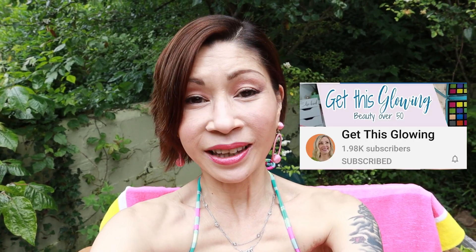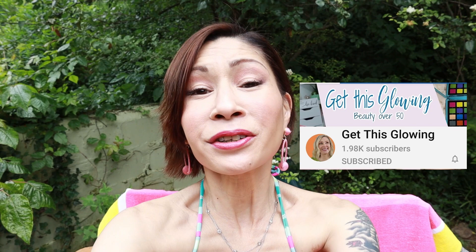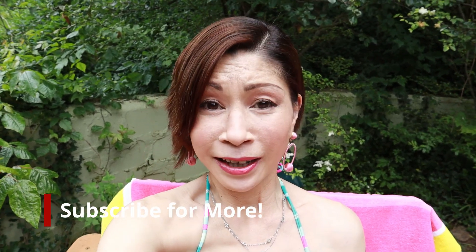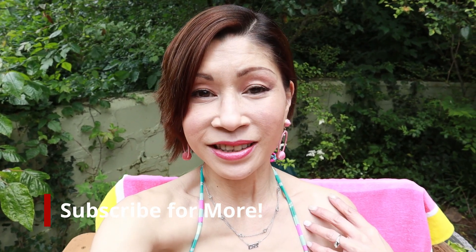So there you have it — those are my top 10 essentials for summertime! A special thanks again to Jeannie with Get This Glowing for allowing me to be part of this fabulous collaboration. If you haven't subscribed yet, please do — I would love for you to be part of my family. For more videos on makeup and skincare, check out these videos. Mahalo, kita — I love you, and I'll see you in my next one. Bye!